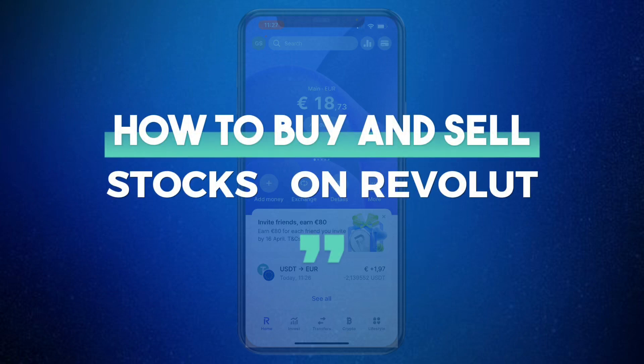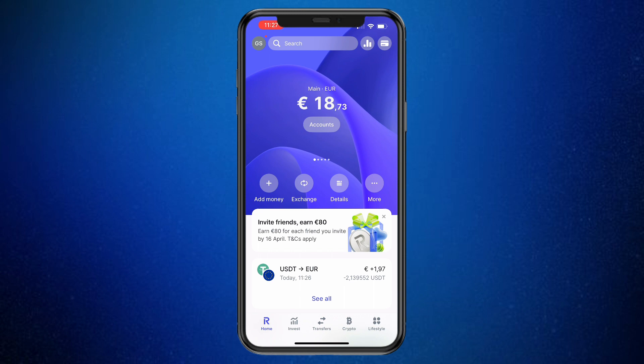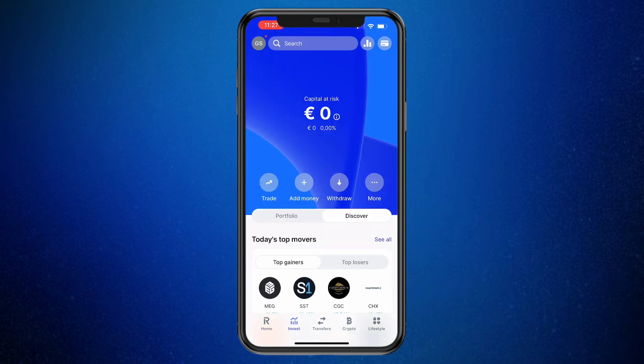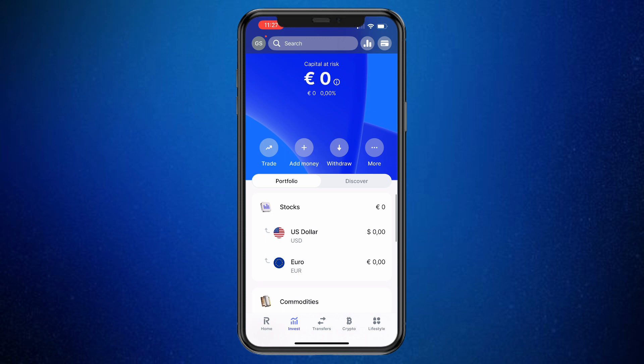In this video, I will show you how to buy and sell stocks on Revolut. First, go to and open up the Revolut app. Then what you want to do is click on Invest in the bottom. Once you do that, you will see your current portfolio value right here. And once you are in the portfolio section, you will see all of the stocks you currently own.